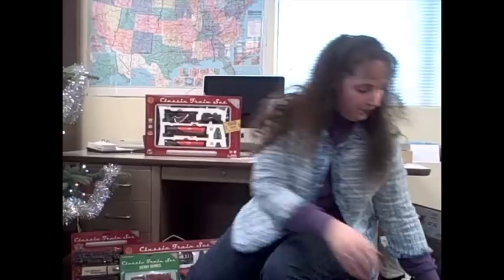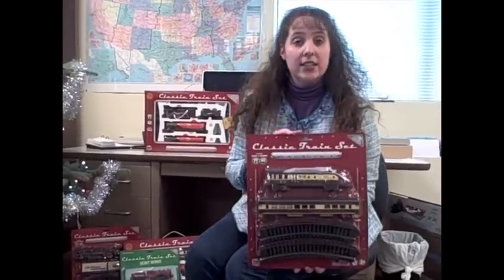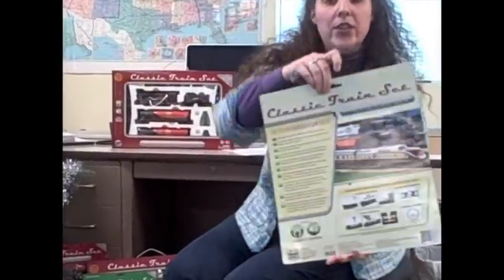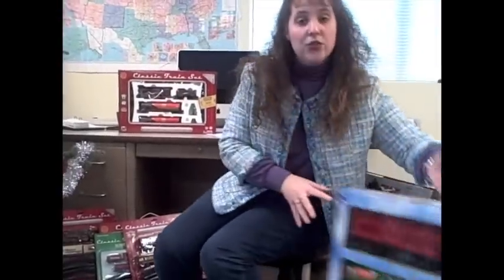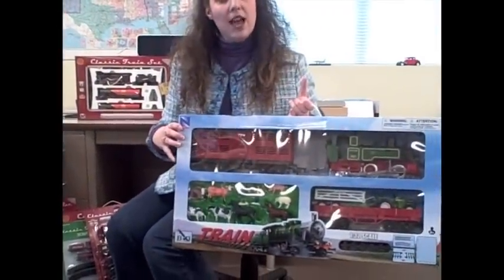Hi, I'm Julie, and I'm here to introduce the following WOW Toys battery-operated train sets: the Scout Series, the Classic Train Collection with the top 10 railroading fun facts on the back of each package, and the Super Deluxe Steam Train with Livestock.